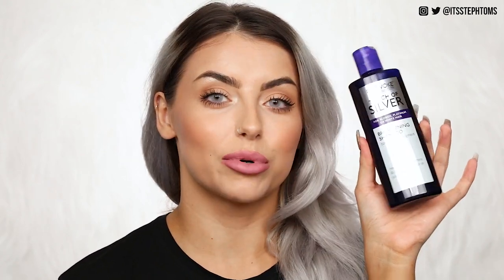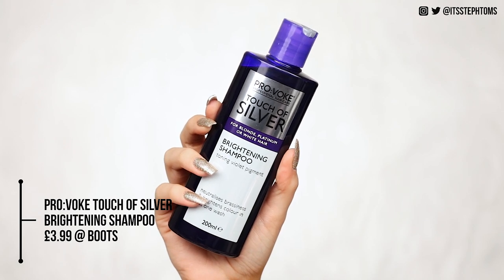Now we'll move on to the thing I get asked the most — how I maintain the colour — which is where these bad boys come in. If you want silver hair, you're going to need to use a silver or purple shampoo. This is the Provoke Touch of Silver Brightening Shampoo. If you go through some of my older videos, you'll see a lot of this. I don't even want to think about the amount of bottles I've gone through of this stuff.